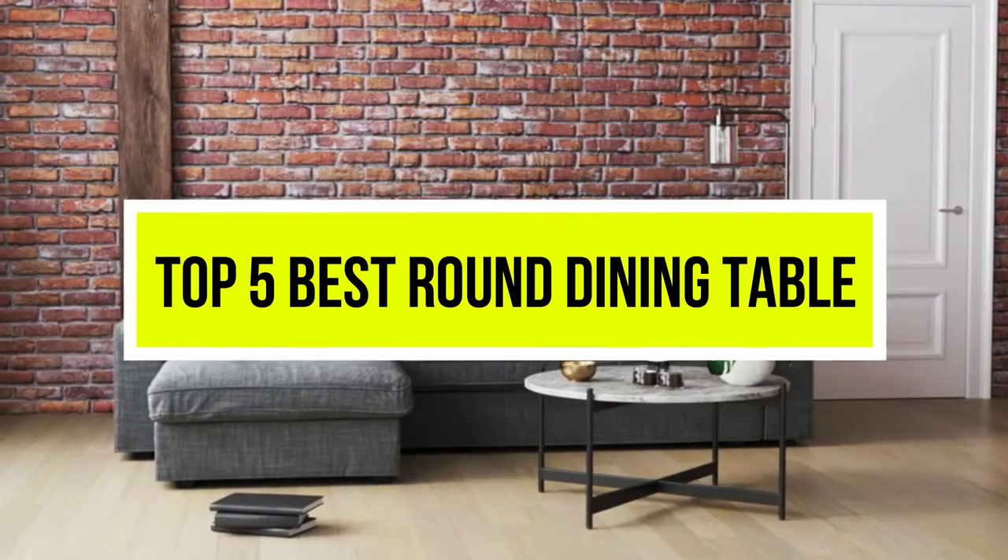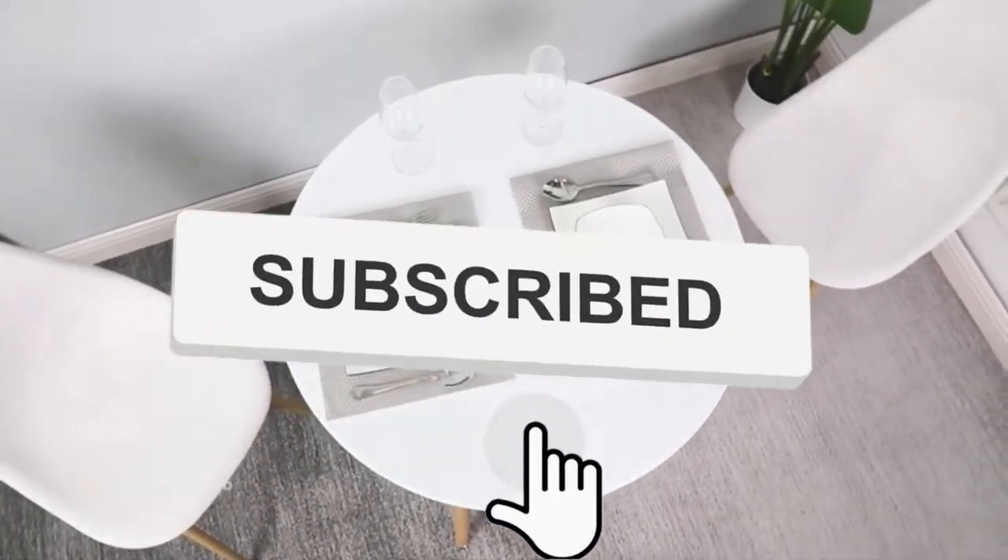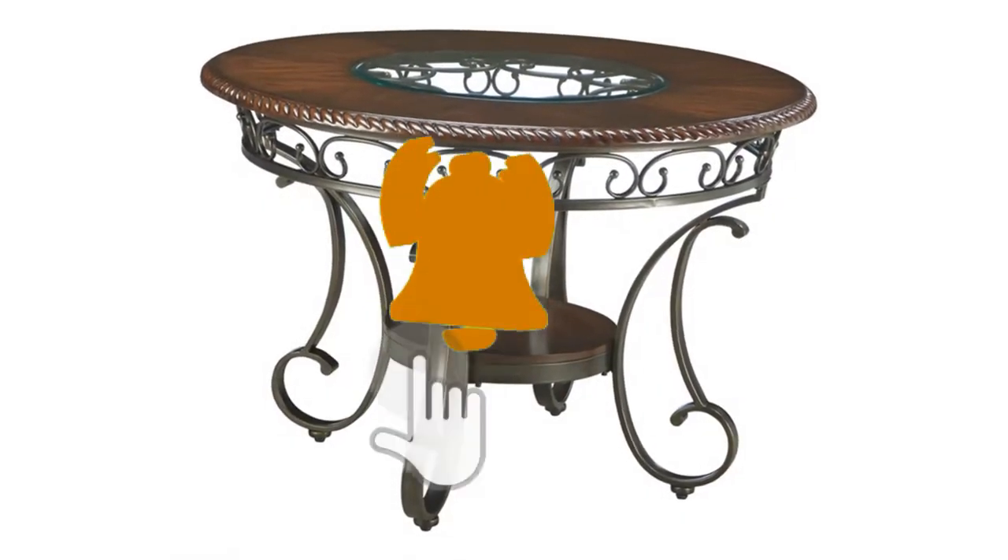Hello viewers, welcome to another great video for the top 5 best round dining tables right now. Subscribe to the channel if you're new and turn on notifications so that you never miss a new video.